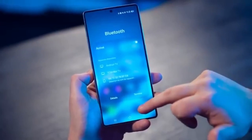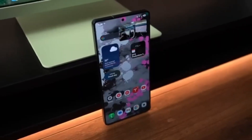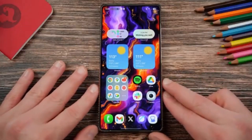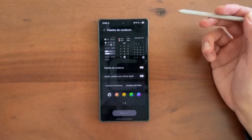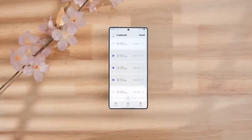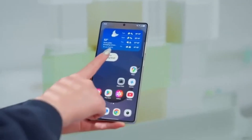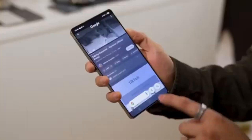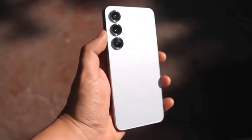Now let's look at what comes next. Samsung isn't stopping with just the S25 series. According to the official schedule, the Galaxy S24 lineup is expected to get One UI 8 next week. That includes the S24, S24+, S24 Ultra, and the S24 FE. Around the same time, the Z Fold 6 and Z Flip 6 are also expected to join the rollout. This means that by September 25th, users in Europe, Asia, and South America could already be enjoying One UI 8.